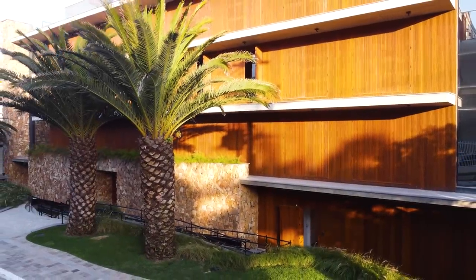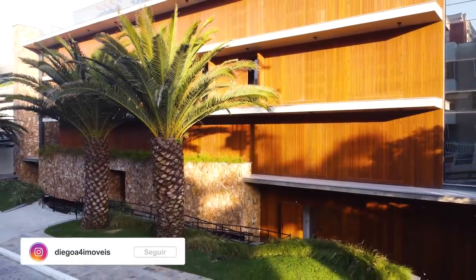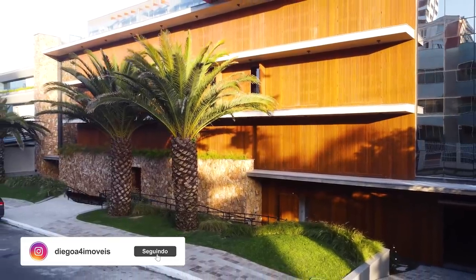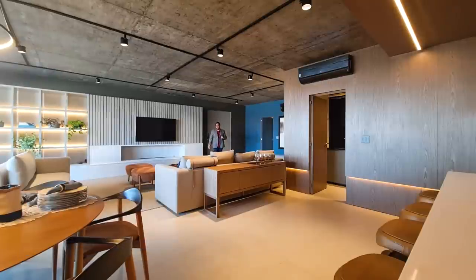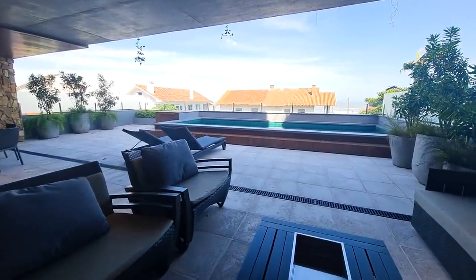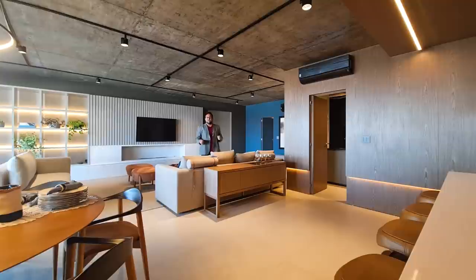Welcome to another video of the channel, Diego Rodrigues, Corretor de Imóveis. Today I want to show you something you haven't seen yet on the channel — a suspended house with a sea view on Praia de Torres, here on our coast, neighbor of Capão da Canoa. The development is fantastic, award-winning worldwide in the architecture sector.